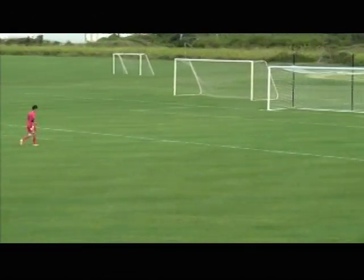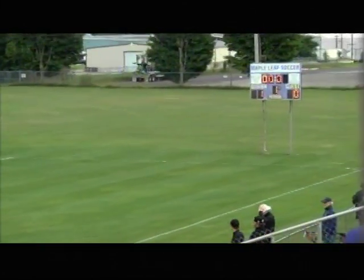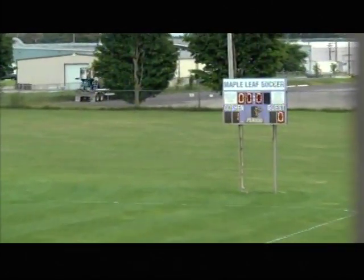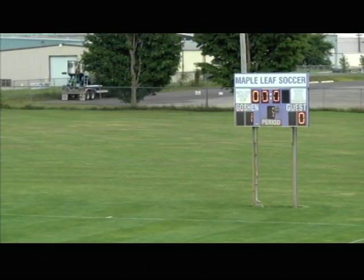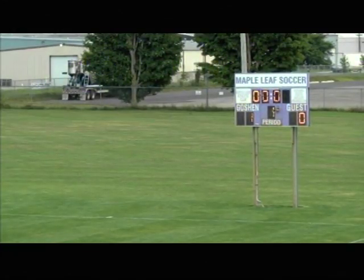We're gonna take a quick break. When we come back, we'll have halftime statistics and some analysis — talk about what we're seeing here this evening in the first half, and what to look for in terms of planning for a victory in the second half. Just keep it locked right here — you're home for Goshen College Athletics, 91.1 The Globe.